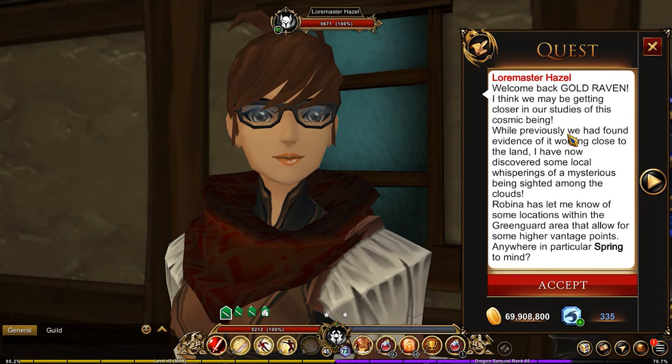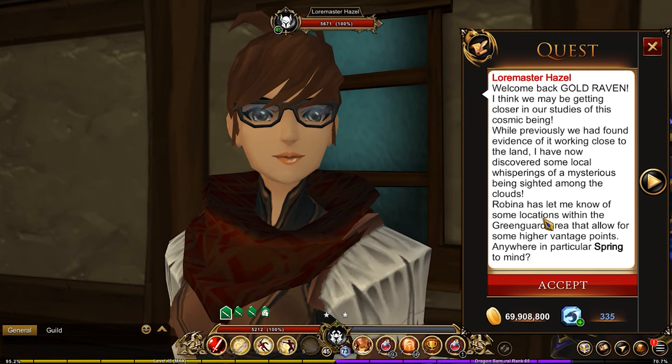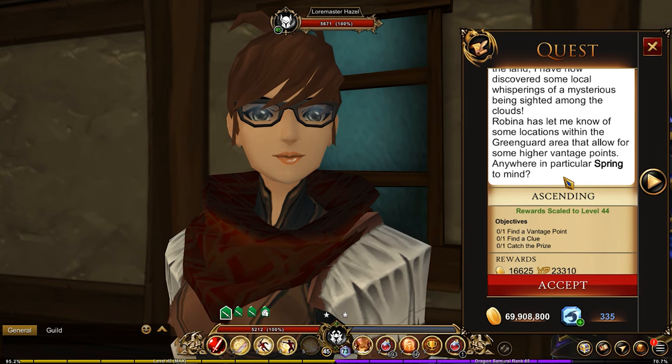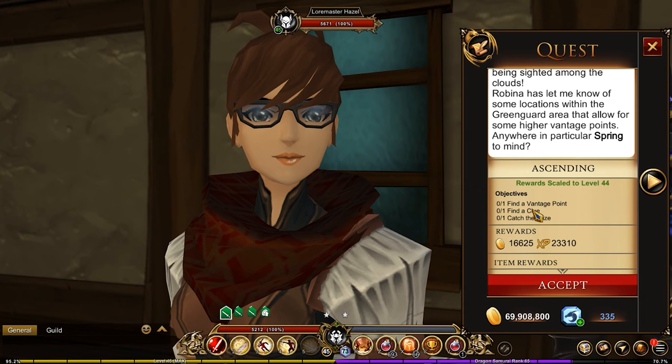To continue it you need to do the next part. The quest explains: 'Welcome back. I think we may be getting closer in our studies of this cosmic being. While previously we had found evidence of it working close to the land, I have now discovered some local whisperings of a mysterious being sighted among the clouds. Robina has let me know of some locations within the Greenguard area that allow for higher vantage points.' Then you have to unravel the clues — I'm not going to do that in this video; I'll put another video dedicated to this entire thing.